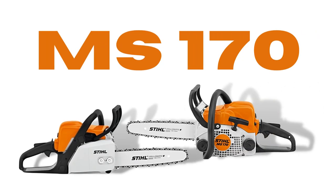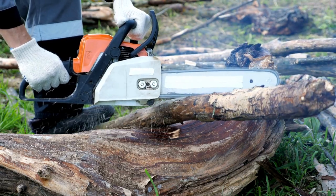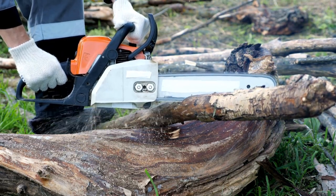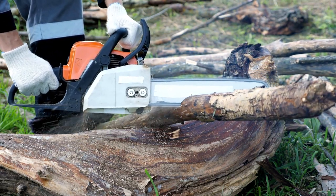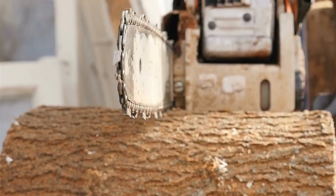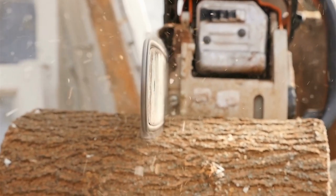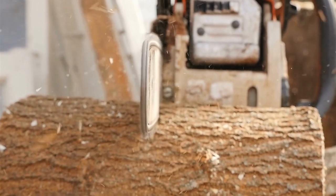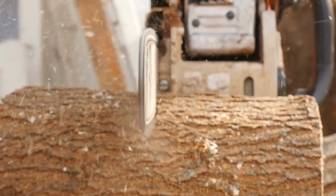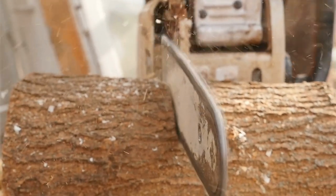Stihl MS-170 is a great chainsaw for light use. It's a really handy tool for homeowners for carrying out small woodworking tasks. You can cut bushes, small trees, fallen limbs, or branches of trees. And it just comes with the amount of power it requires. The features it comes with are no less competitive with other pricey items on the market.